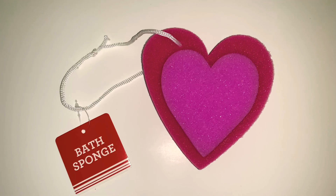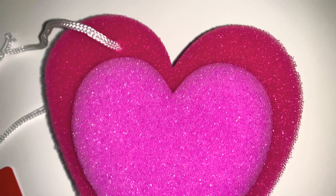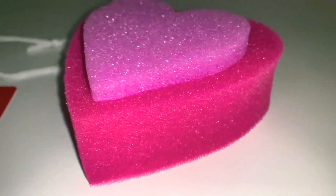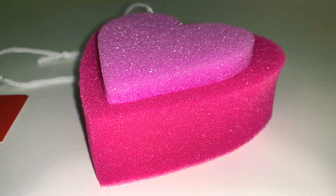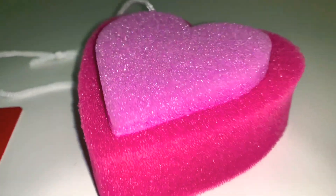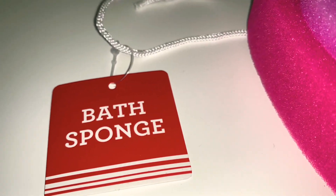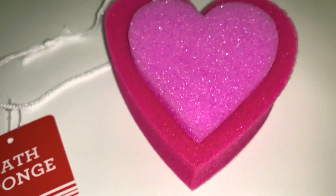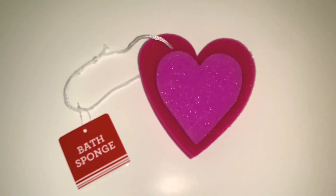Next up I saw this sponge in a heart shape and thought it was the cutest thing. There are like two sponges glued on each other — a lighter purple heart on top of a red heart. It'll look nice in the bathroom displayed and used. I figured my daughter would love it because she's at the age where she loves to play with this kind of stuff, so this one is for her.